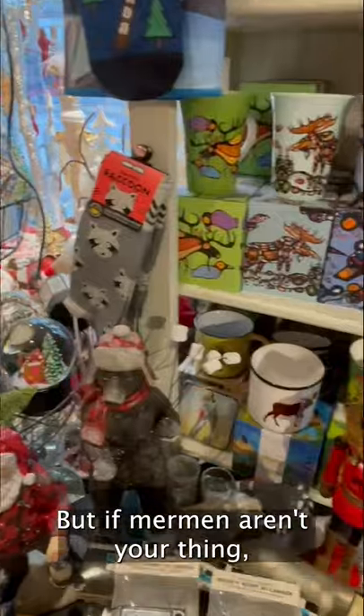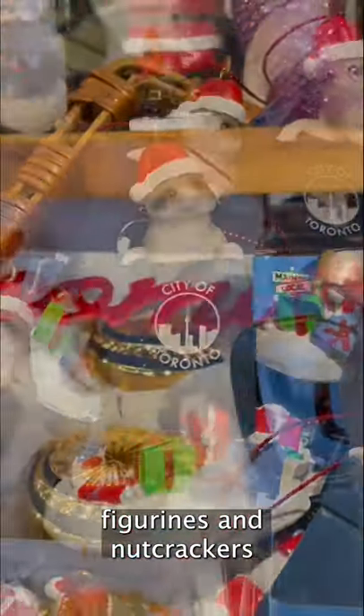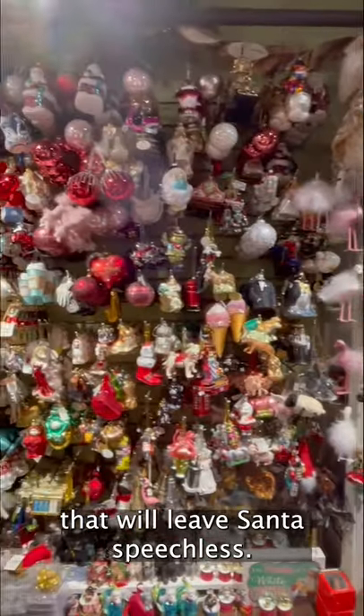But if mermen aren't your thing, there's tons of other cute items from your more traditional figurines and nutcrackers to Toronto-themed items like raccoons. And of course, a selection of ornaments that would leave Santa speechless.